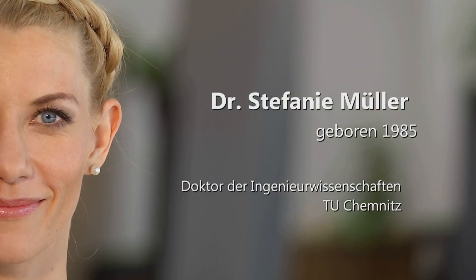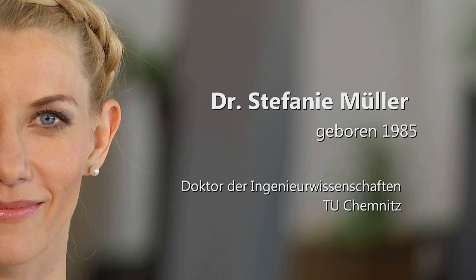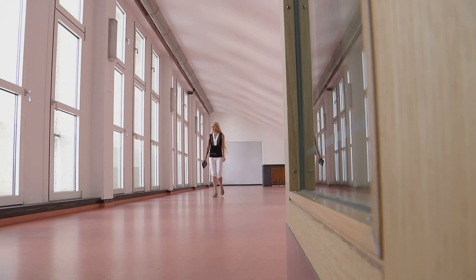Es ist ja so, dass wir uns an der Professur Medieninformatik hier an der TU Chemnitz schon seit rund zehn Jahren mit dem Thema Digitalisierung beschäftigen. Das heißt, dass wir analoges Material digitalisieren.